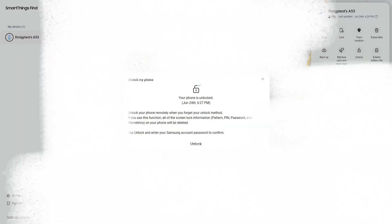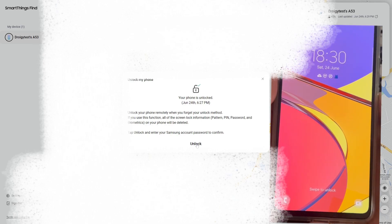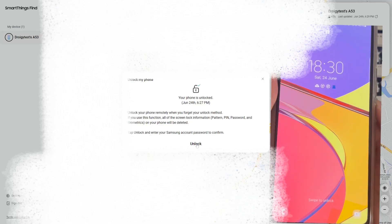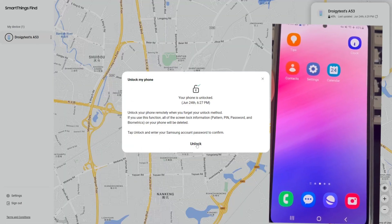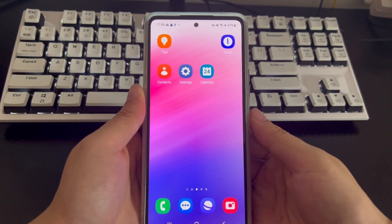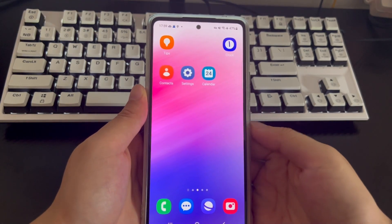Find and click the unlock icon in the function area. A second confirmation pop-up box will appear asking whether you want to unlock your phone — please click Unlock. Wait patiently for the computer and mobile phone to respond. Once done, all screen locks on your phone — including pattern locks, pins, passwords, and biometrics — will be removed, and the Android phone will automatically return to the main screen. Open your phone to verify it has been unlocked successfully.